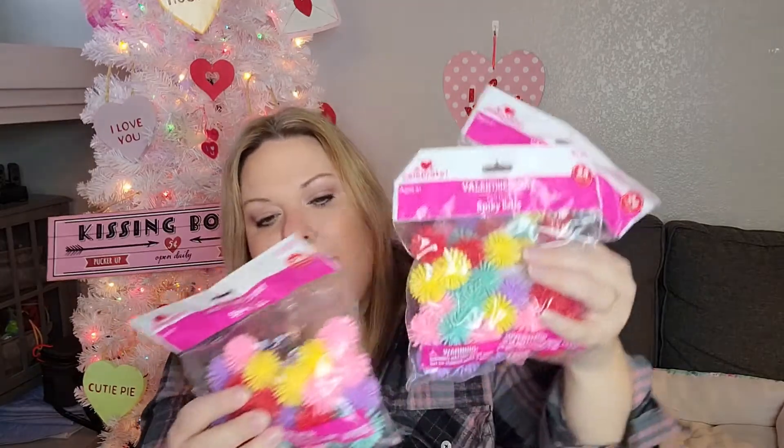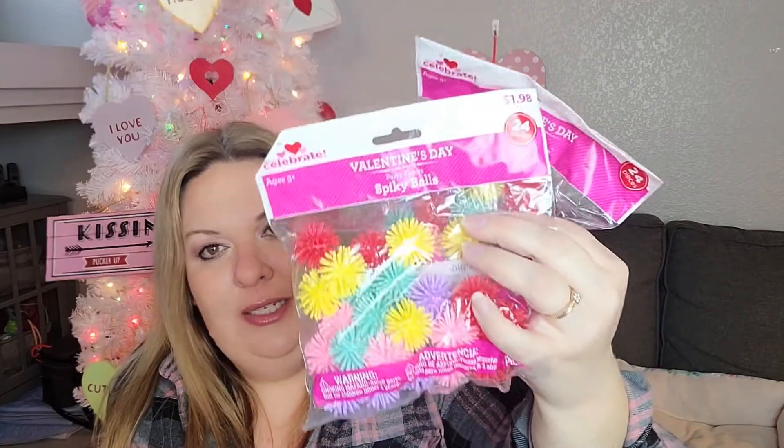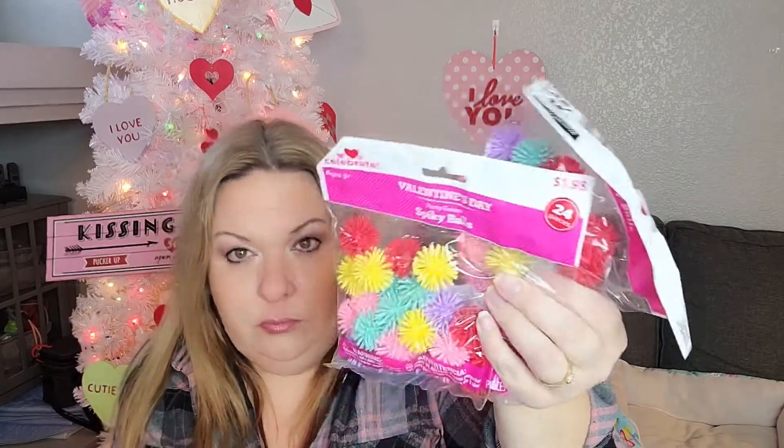Back in the Valentine's Day section, I picked these up to put in the kids' little goodie bags for their classmates. I thought it was something different — I usually do pencils and erasers and stuff. So I did these little spiky balls. You get 24 for $2, which is right in line with the Dollar Tree price I usually pay — I typically look for 12 items for a dollar, so that fits right in that price range.